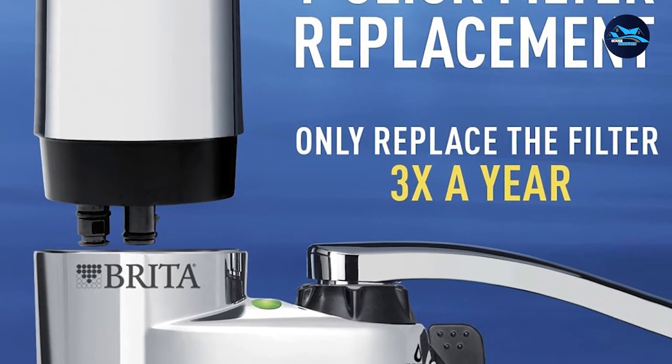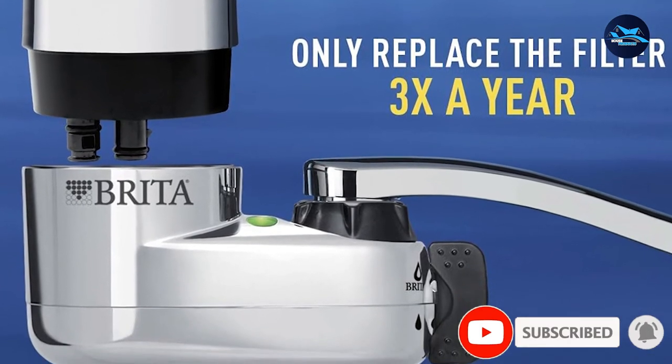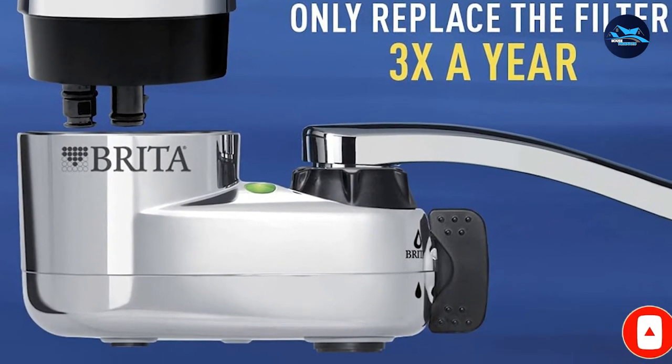The Brita on tap faucet mount water filter is a good filter with many unique features of its own. If the disadvantages of this kit don't matter to you, then it is worth considering.